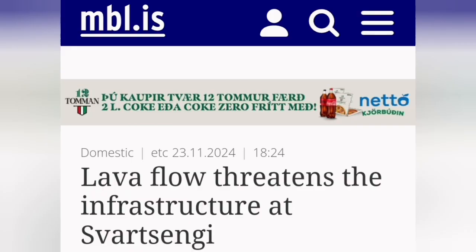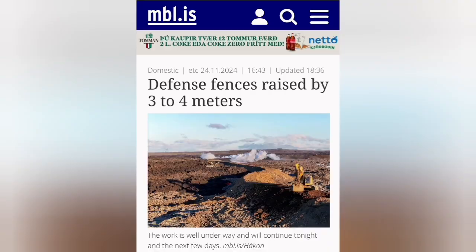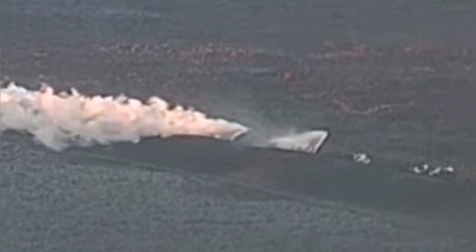However, despite that, we are seeing the flow of lava — the river of lava, the huge river of lava flowing toward the west — has actually not stopped.